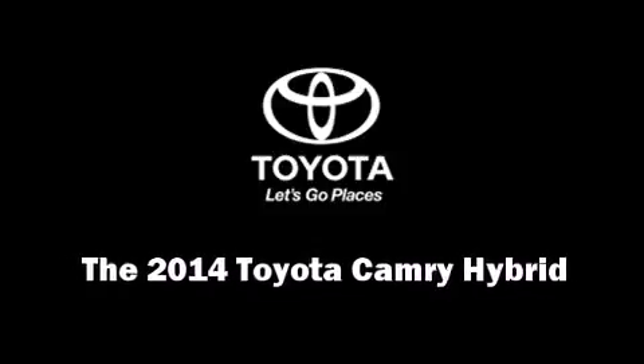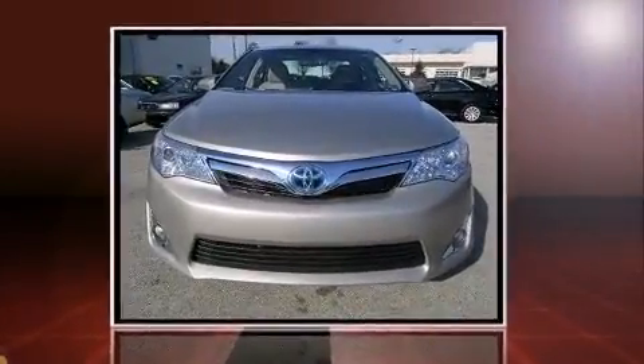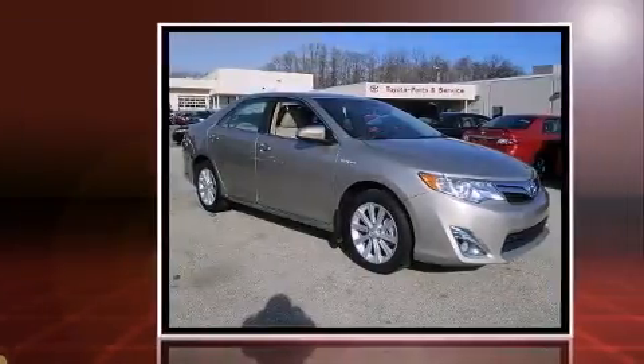Step into the 2014 Toyota Camry Hybrid. This four-door, five-passenger sedan is ready to drive off the showroom floor.